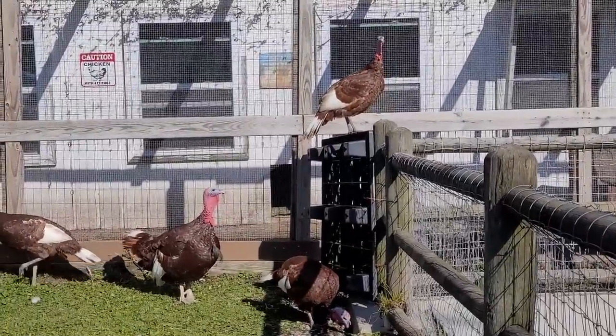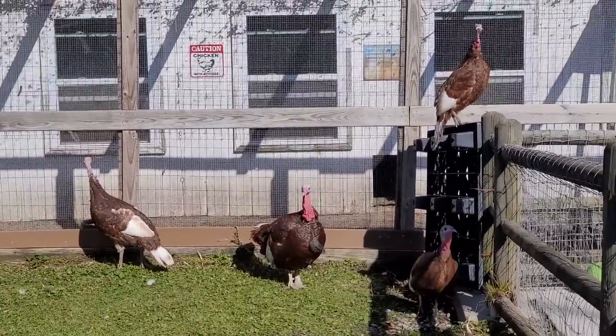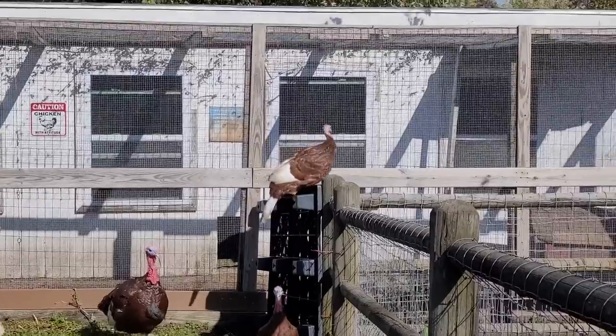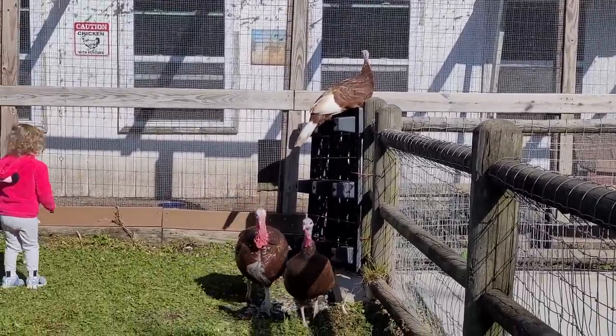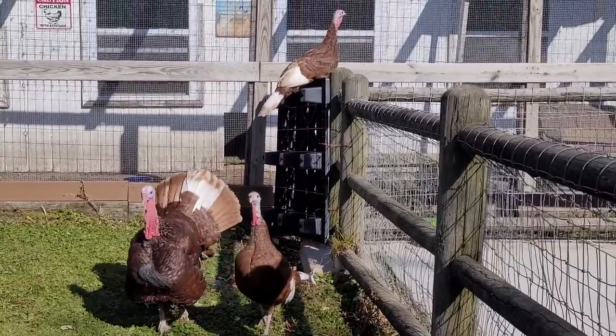And did you know that turkeys can fly? This really usually only applies to wild turkeys, since they aren't as big as turkeys found on a farm. Farm turkeys are usually fed more and can get quite a bit bigger, so it's much harder for them to fly since they're so heavy.